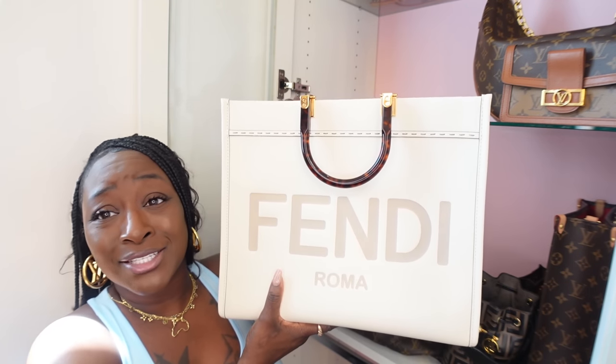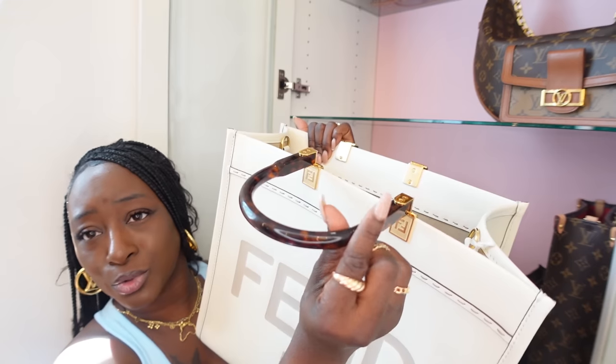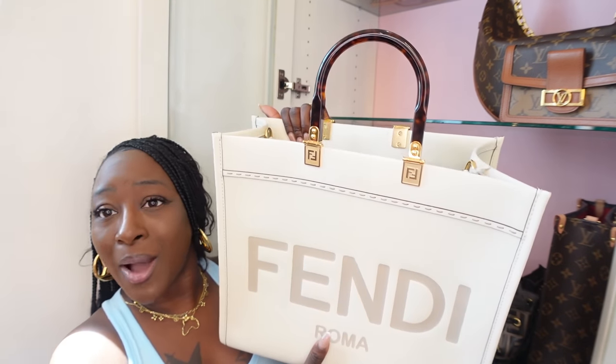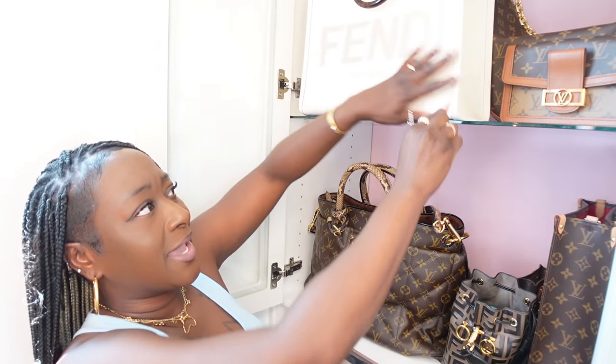I've basically only taken it out for pictures. It is so sexy — I love it. I absolutely love the acrylic wood handle and the gold hardware. I would say go ahead and purchase it — it's a very cute boss bag. It reminds me of the On-The-Go Tote when I carry it, so it is worth it.